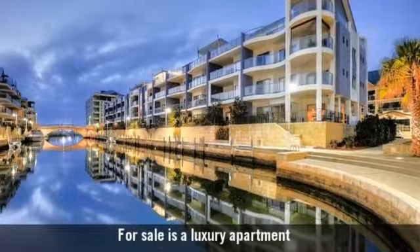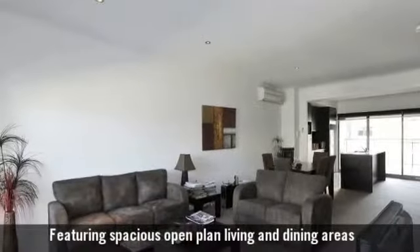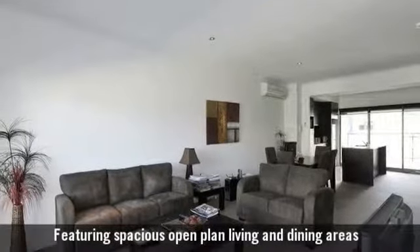For sale is a luxury apartment with a modern gourmet kitchen, featuring spacious open-plan living and dining areas.